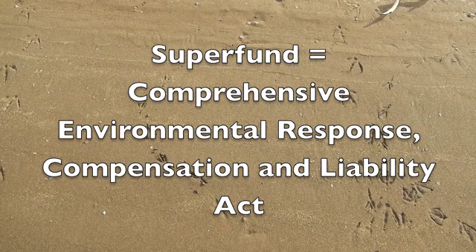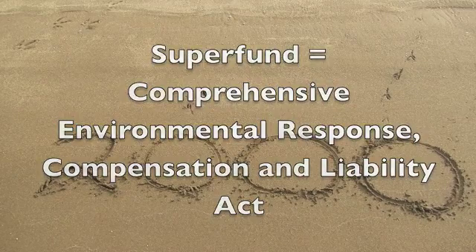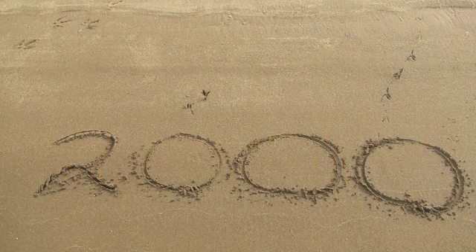Superfund is the federal law implemented by the US EPA that's triggered when there are highly polluted sites that need to be cleaned up. The Willamette River was designated a federal Superfund site in December of 2000.